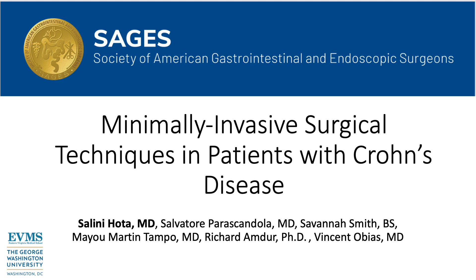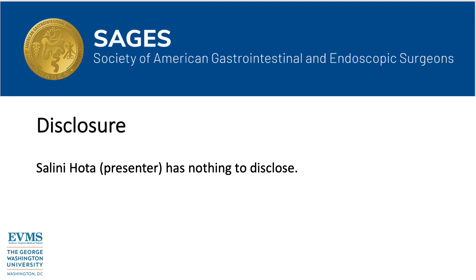Minimally invasive surgical techniques in patients with Crohn's disease. I have nothing to disclose.